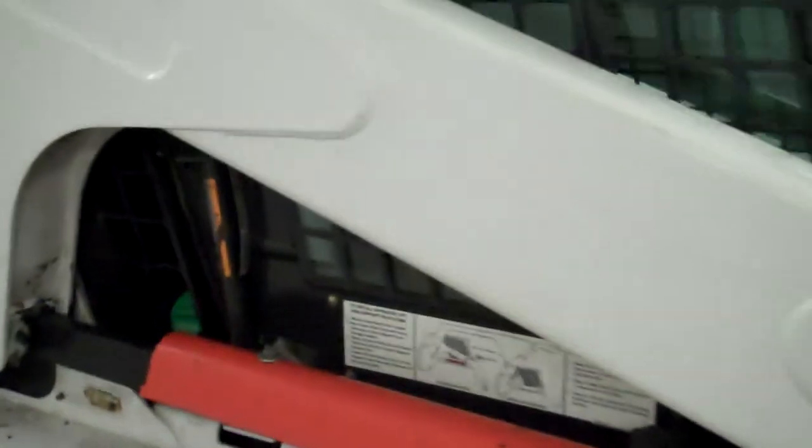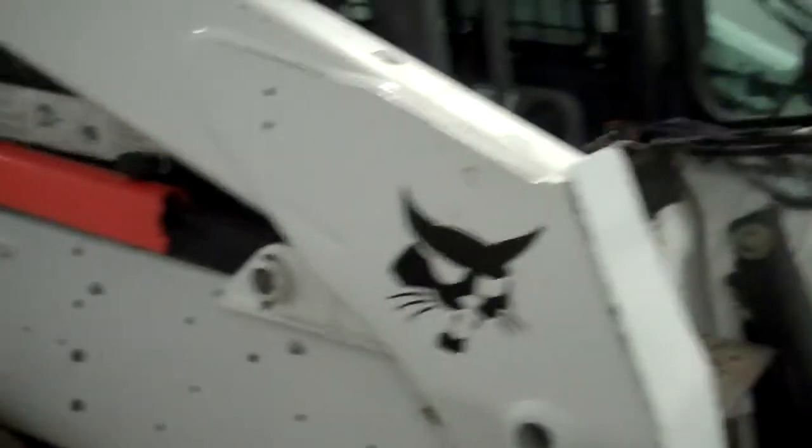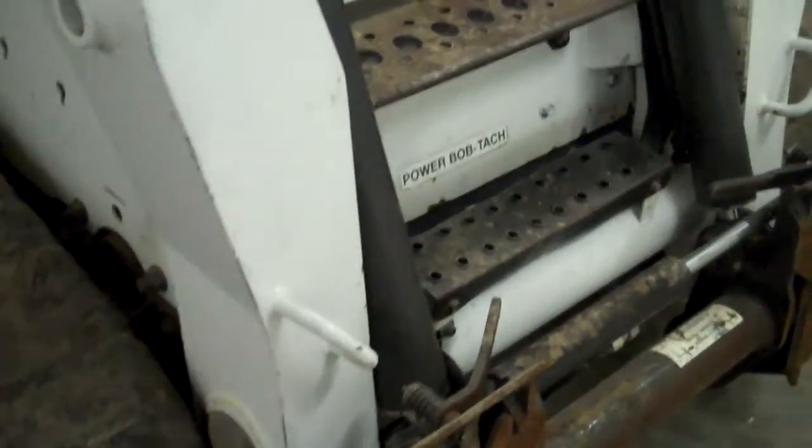A 3200 rated operating capacity — it'll lift way more than that; that's a third of what the tipping load is. Bonus is we've got roller suspension on this track system. Grade hours on the machine, we're only looking at 1455. It is a high flow.